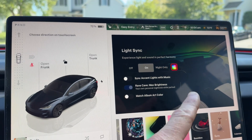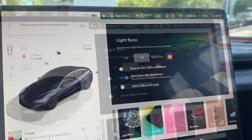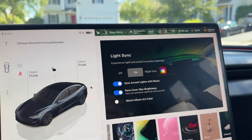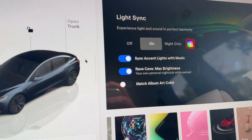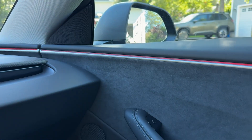First of all, the Rave Cave Max Brightness setting will remember if it was on when you shift to park. You have to have sync accent lights with music on for the Rave Cave Max Brightness feature to even enable. I turned it on, put it in park, and can see the accent lights are pulsating at a high brightness at night. I'm sure it's intense.